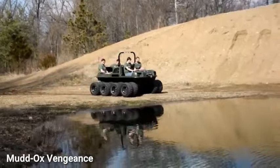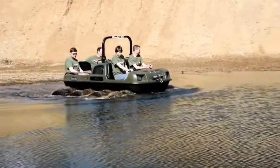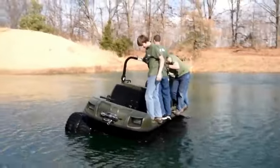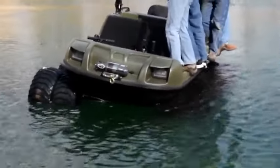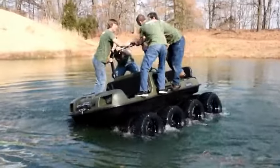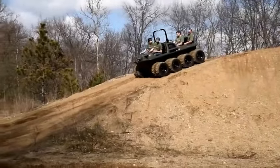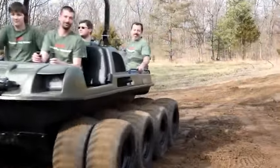The Mud Ox Vengeance is a powerful, versatile, and budget-friendly all-terrain vehicle that tackles any terrain effortlessly, from mud to snow. Equipped with a skid steer T20 transmission allowing sharp turns and independent wheel control, it offers engine options ranging from 31 to 40 horsepower. Features include a sturdy chassis, winch, and rear hitch receiver, making it reliable for hunting, farming, land management, or recreational fun.